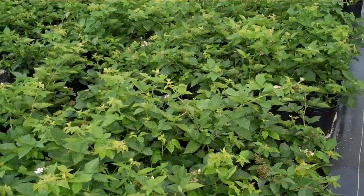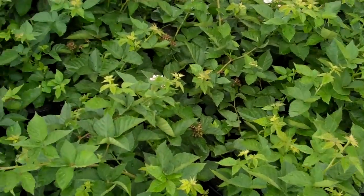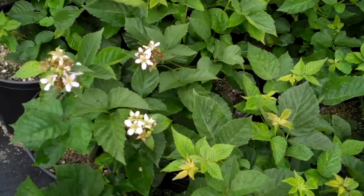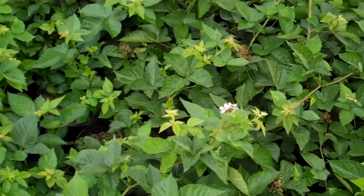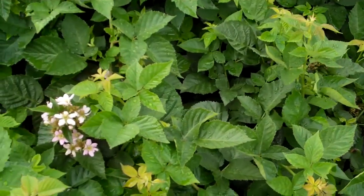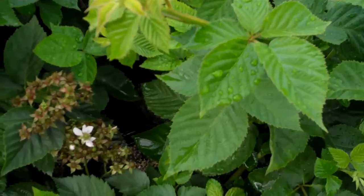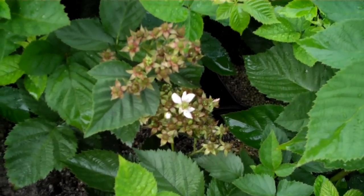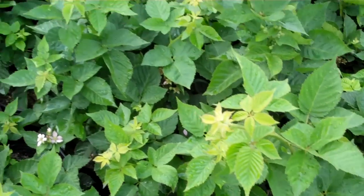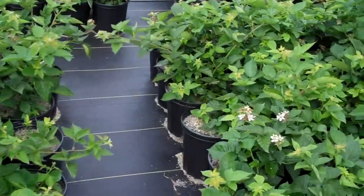These are our thornless blackberry plants, and they make great plants for edible landscaping. You'll see the flowers are just starting to fall off — they're nice pink flowers. Here's some more pink flowers here. These are in large three-gallon pots, and they're absolutely loaded with thornless blackberries that are starting to come up. And let's take a look at the thornless raspberries.